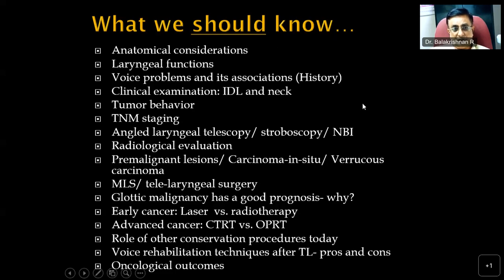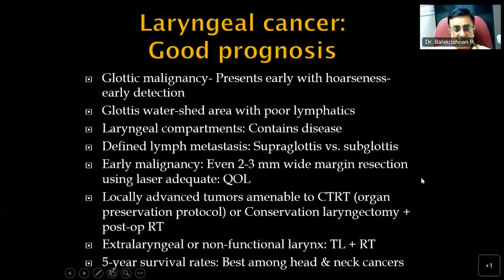We will not be able to discuss all of this in 40 to 45 minutes, so we will focus on the last five or six points and presume students are aware of the earlier points. We will go into management of laryngeal cancers once they are diagnosed and staged. Laryngeal cancer — glottic malignancy — has a good prognosis because patients present early with hoarseness, making detection possible at an early stage.